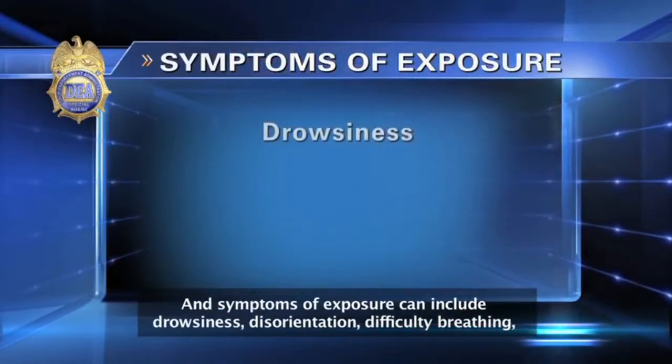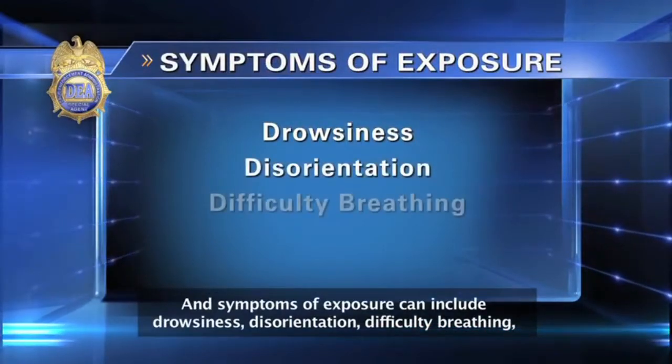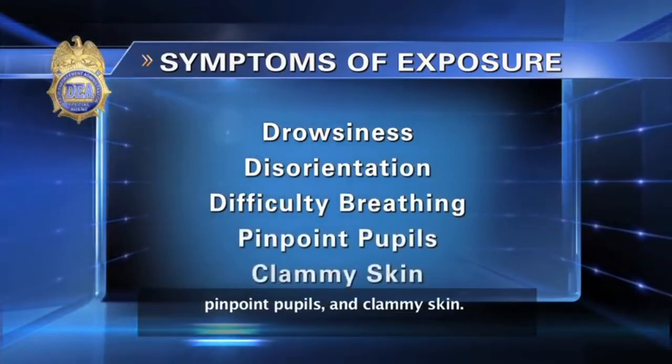Symptoms of exposure can include drowsiness, disorientation, difficulty breathing, pinpoint pupils, and clammy skin.